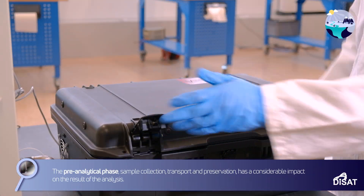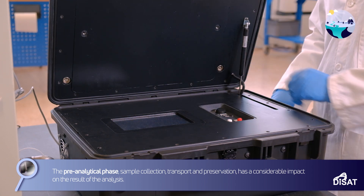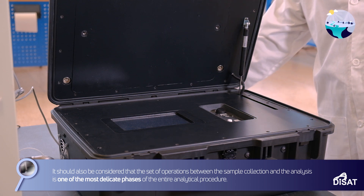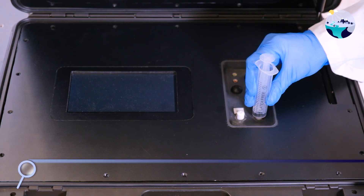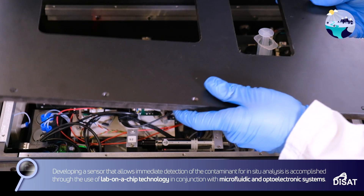The pre-analytical phase — sample collection, transport, and preservation — has a considerable impact on the result of the analysis. It should also be considered that the set of operations between the sample collection and the analysis is one of the most delicate phases of the entire analytical procedure, making immediate in-situ detection highly desirable.